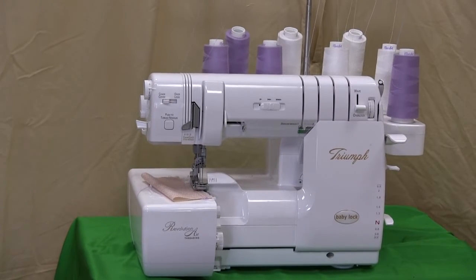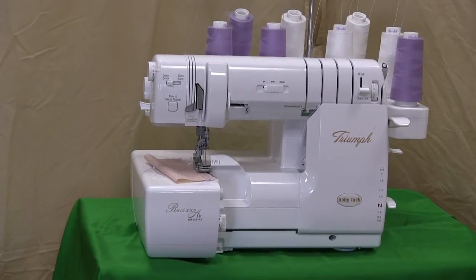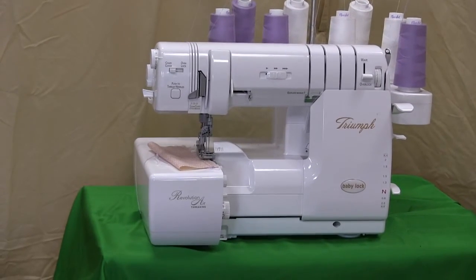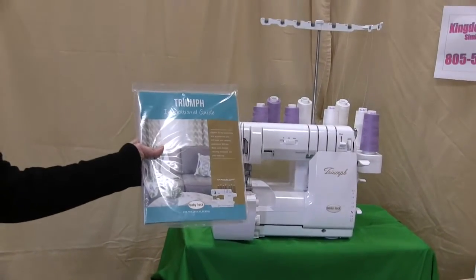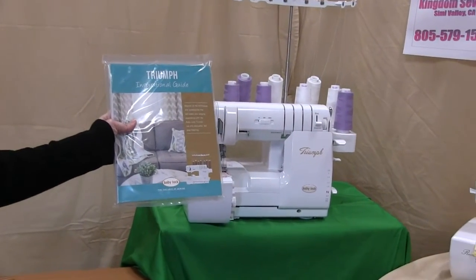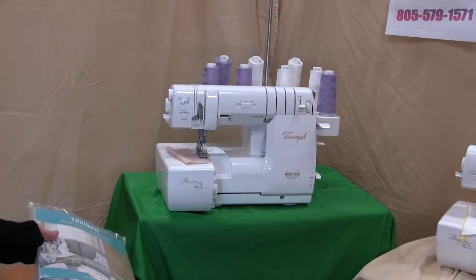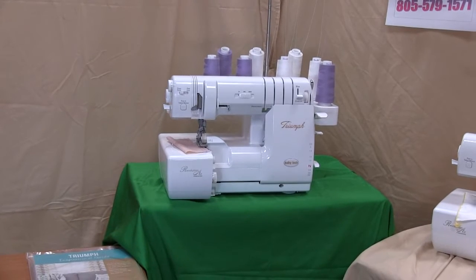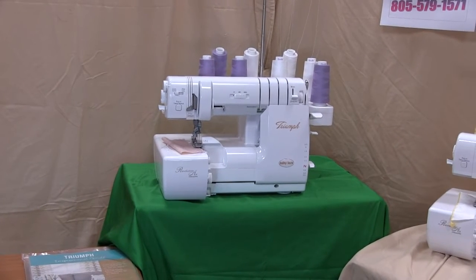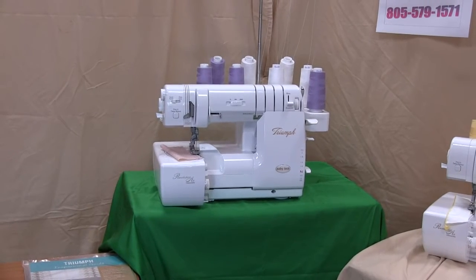For the month of December we have this machine for less than four thousand dollars — that's more than 35% off. We are also giving away the inspirational guide with this machine, which is much nicer than the manual. It's got full color photos and step-by-step instructions, giving you more techniques that you can create with the machine than what you'll find in just the manual. So great deal on this top-of-the-line serger.